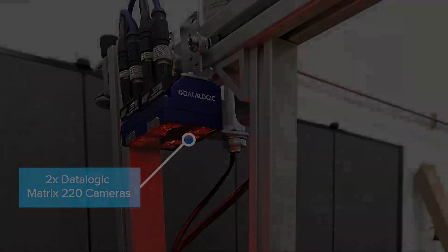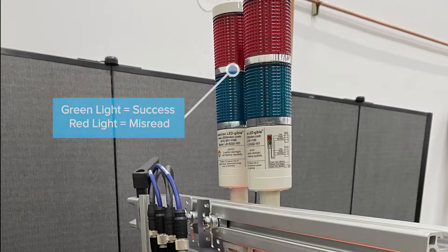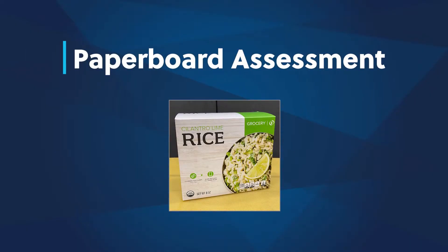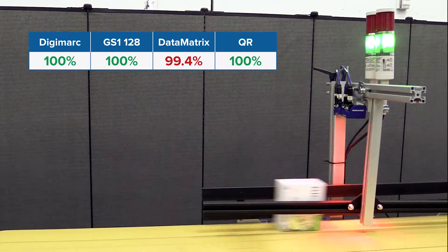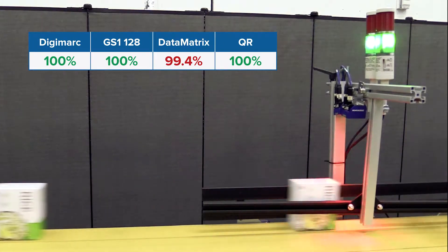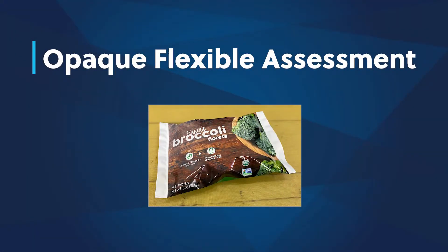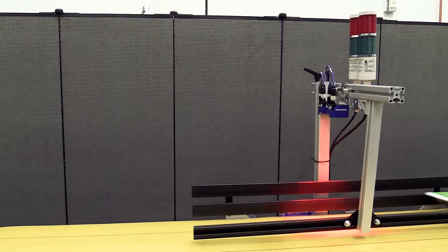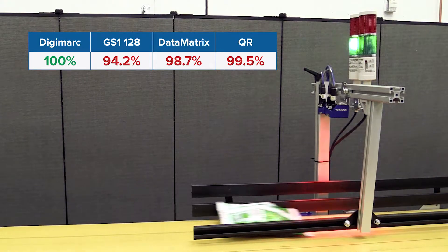Multiple codes were applied to each package. The comprehensive evaluation shows that Digimark is equal to or superior to GS1-128, data matrix, and QR codes, and Digimark vastly outperforms alternatives on flexible films, reflective, or curved packaging.